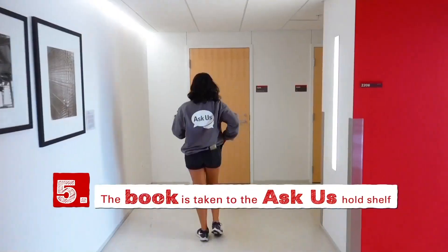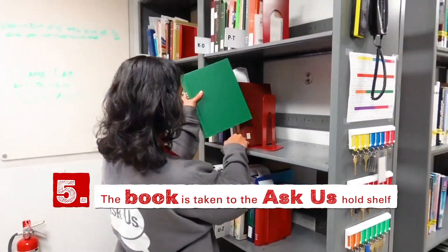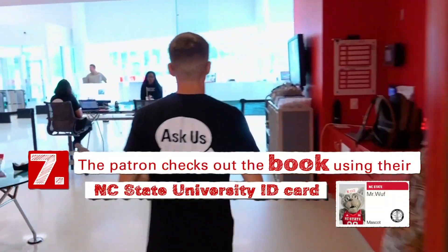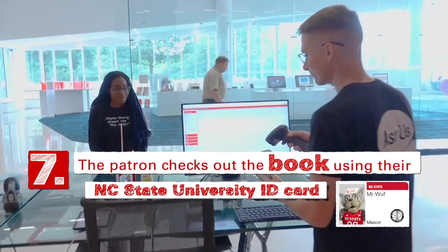The book is taken to the Ask Us hold shelf. Within the hour, the patron receives an email that their book is available. The patron checks out the book using their NC State University ID card.